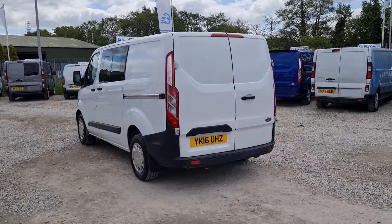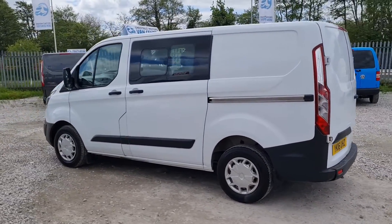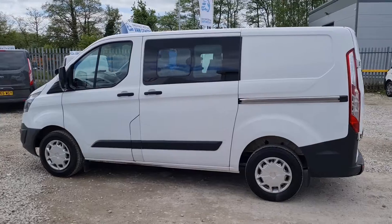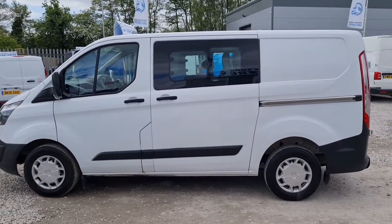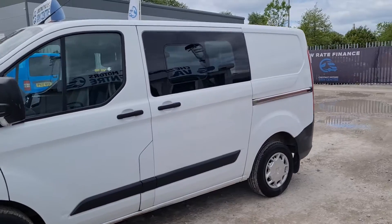Drives exactly as it should. Single side loading door. All our vehicles come with a new 12-month MOT — no advisories — and any items that need to be replaced will be. A full service and a warranty too.